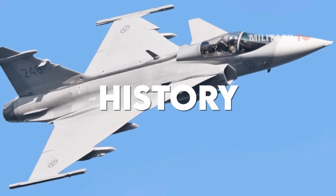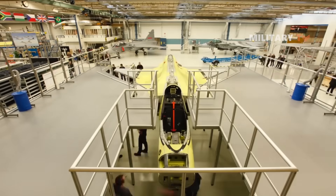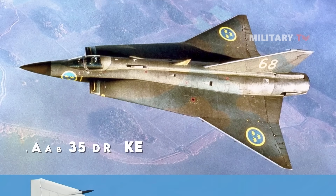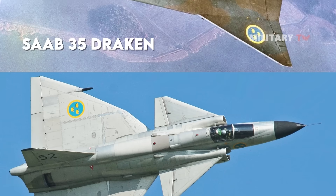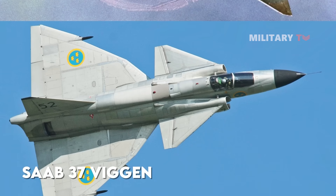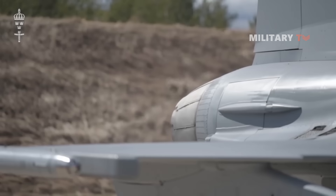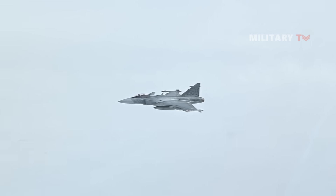The development of the JAS-39 Gripen began when Sweden sought to build new fighters to replace its aging Saab 35 Draken and Saab 37 Vigen in the late 1970s. For a defensive dispersed basing plan in the case of invasion, the Swedish Air Force needed a cheap Mach 2 aircraft with good short-field performance.